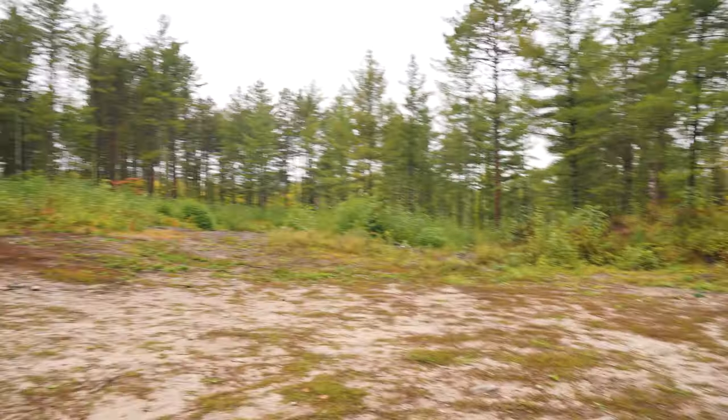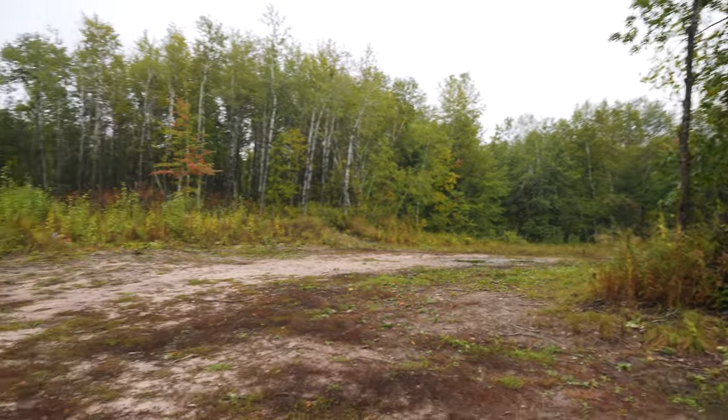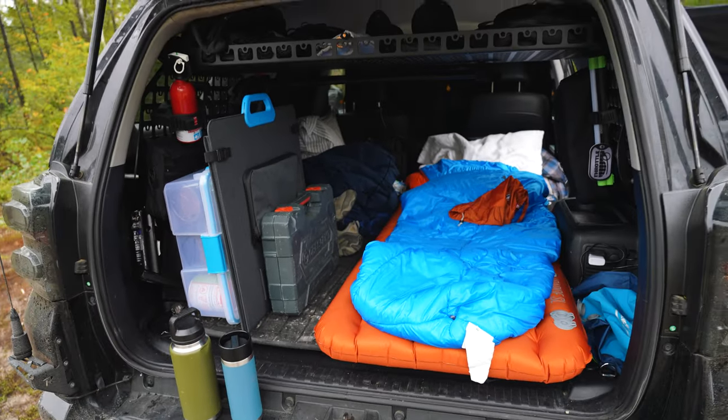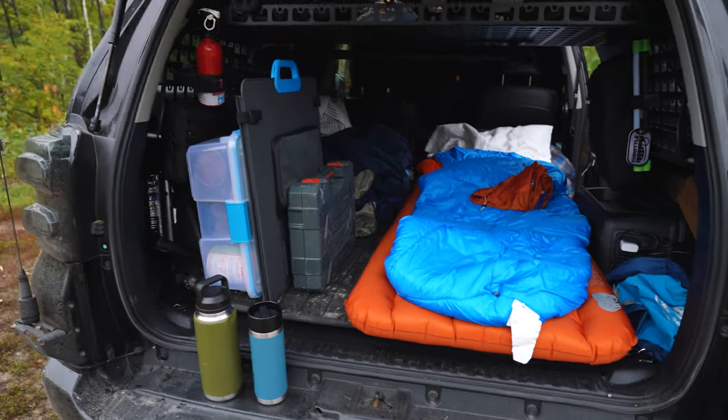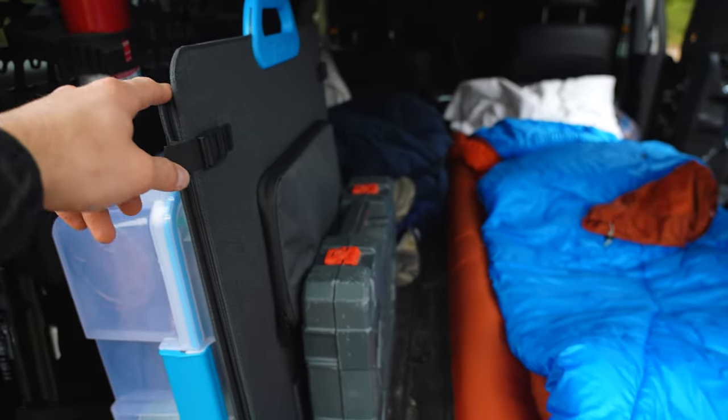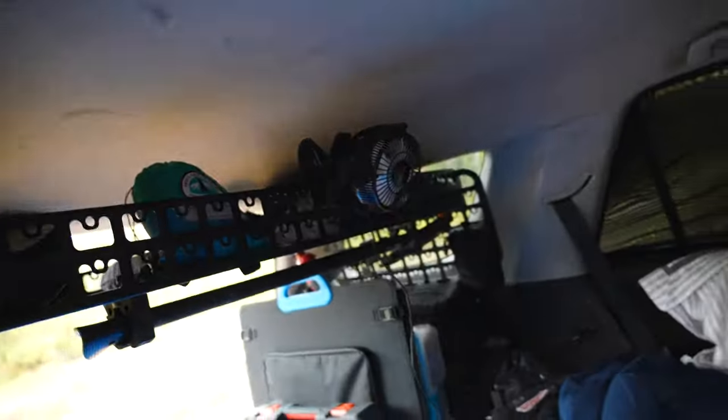Been up for a little bit here, just made some coffee. I was going to show you a little bit around my setup — just some classic northern Minnesota. Up here just for a short weekend, we're going to be doing some dirt biking. In the back, I don't have the drawer system anymore, trying out something different. We're testing out this Blue Eddy solar panel that they sent me, and I've also got this Bluetti AC50S up here. That charged my phone and ran my little fan super well.